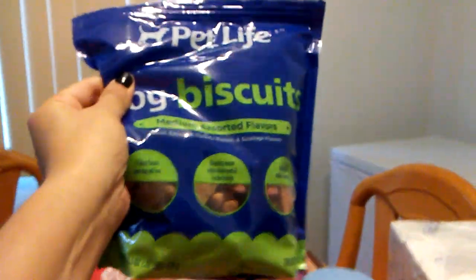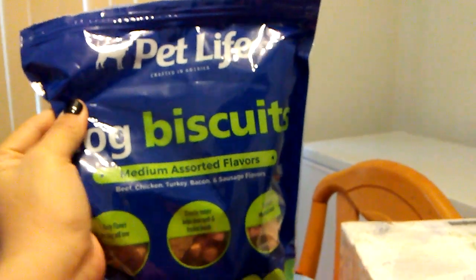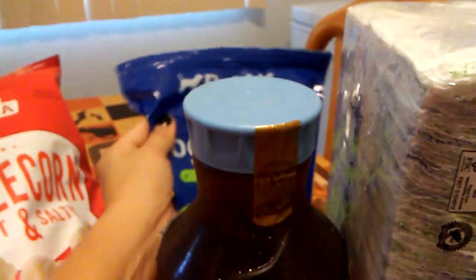Ollie just needed some dog biscuits, so I got these — Pet Life all natural dog biscuits, medium assorted flavors. That is for Ollie.